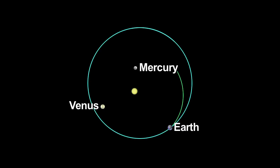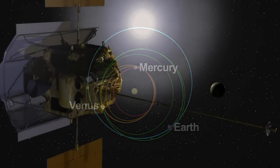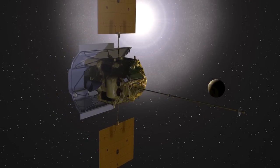To get there, MESSENGER traveled through the inner solar system, flying by Earth once, Venus twice, and Mercury three times. The spacecraft used the gravity of Venus to resize and rotate its flight path closer to Mercury's orbit in 2006 and 2007. MESSENGER experienced many extreme conditions during its nearly 5 billion-mile journey to Mercury.